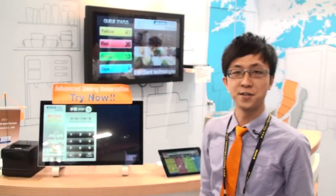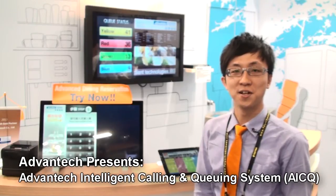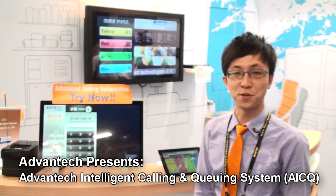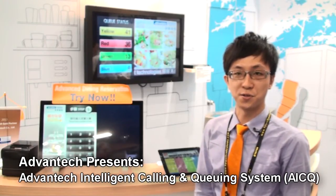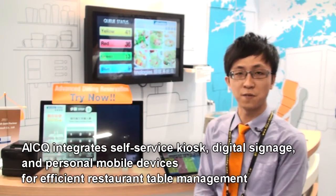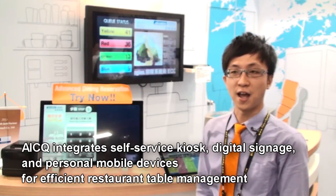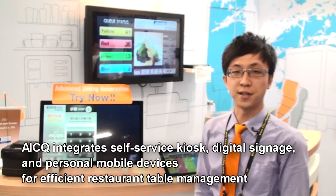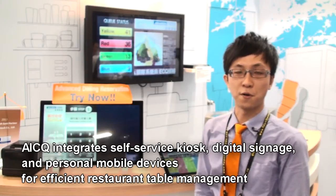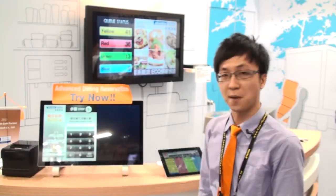Good morning everyone, my name is Roger. I will introduce an advanced intelligent calling and queuing system, which we call the AICQ solution. AICQ solution integrates a touch screen self-service kiosk, digital signage application, telephone management, and personal mobile phone application. Now I will introduce the application for you.